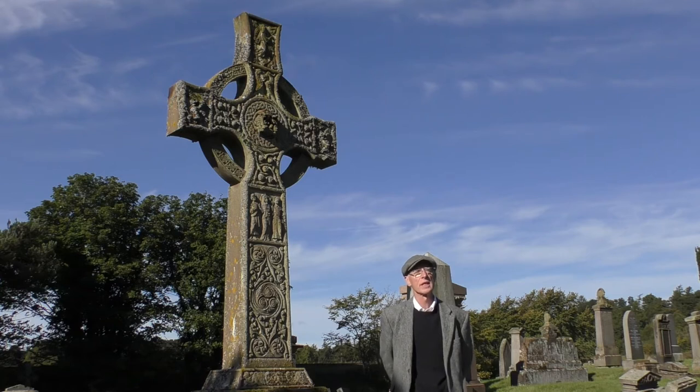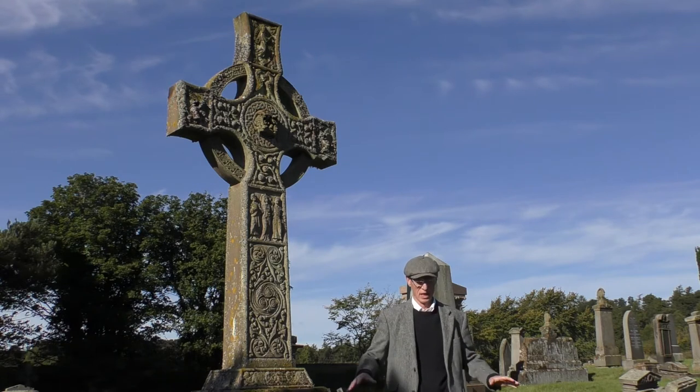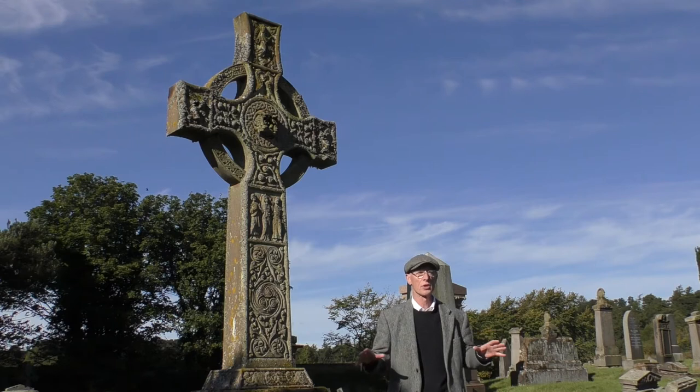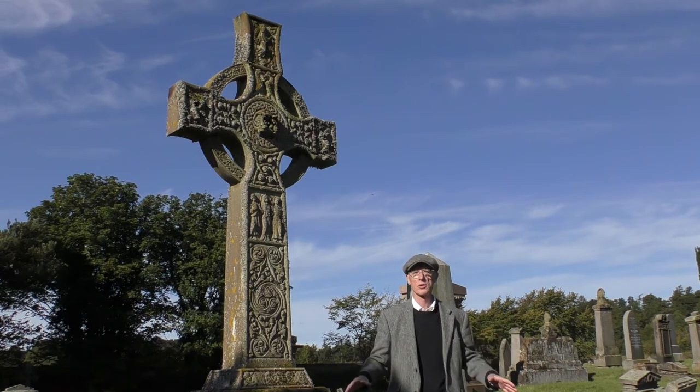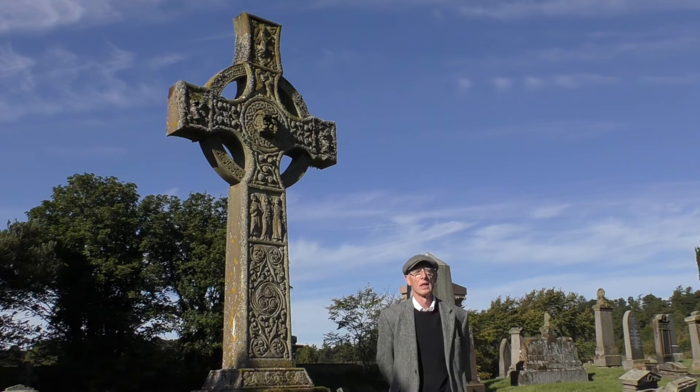We were asking why the church at Marginch was so imposing, so well built, and why so much resource had been put into it, and I think here is your answer. This was an important centre of the Macduff mormers of Fife, later Earls, and the clan chieftain. It was for this reason that Marginch was important.